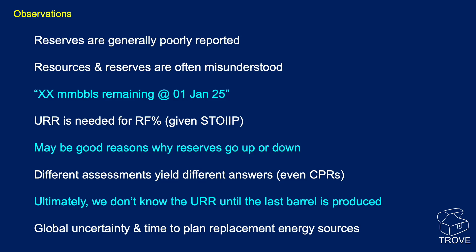There may be good reasons why reserves go up and down — we've touched on many of the parameters. Different assessments yield different answers: even CPRs, as we saw in a recent example from offshore Peru, can yield quite different results with different data. Ultimately, we don't know the ultimate recoverable reserve until the last barrel is produced. But with all the uncertainty in the world today and the desire to move toward net zero and the energy transition, we do need good reserve estimates to plan replacement energy sources.